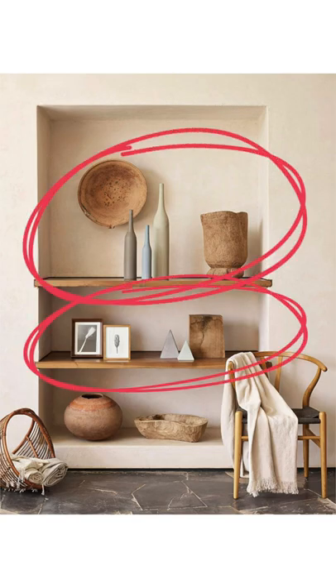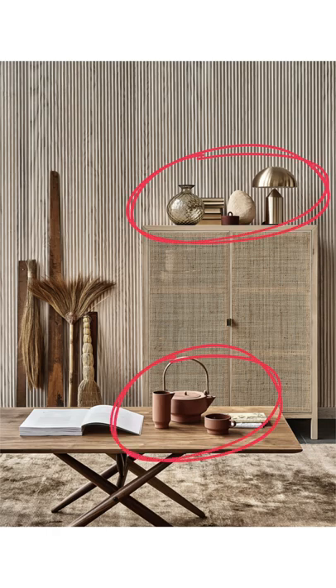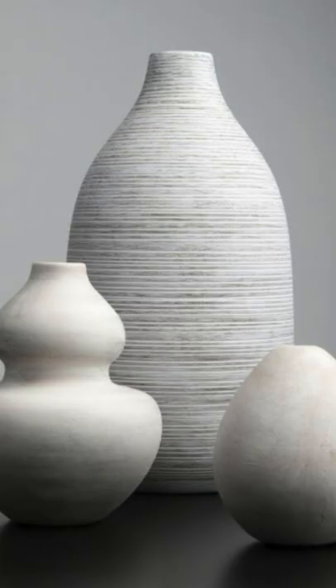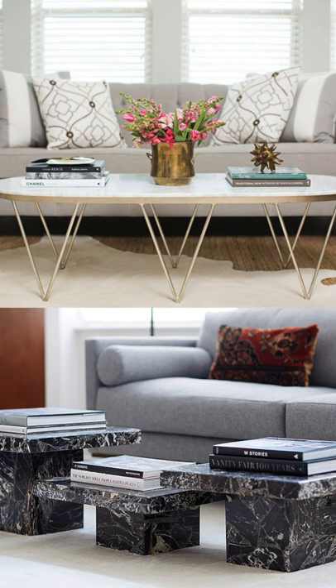Grouping in five and seven also works really well too, but can be harder to work into your space than three objects. Here are some tips to incorporate the rule of three in your own home. Group decor pieces in threes — stack books or group vases in groups of three to create symmetry and interest on a coffee table or a media console.